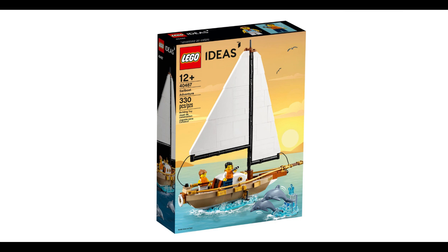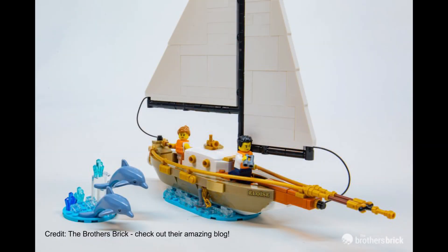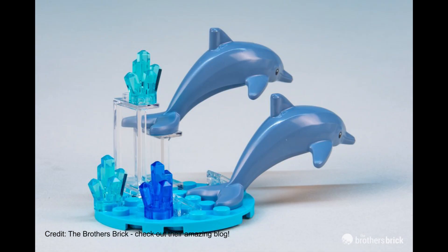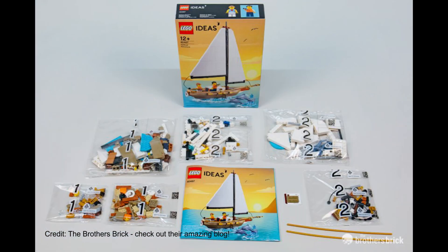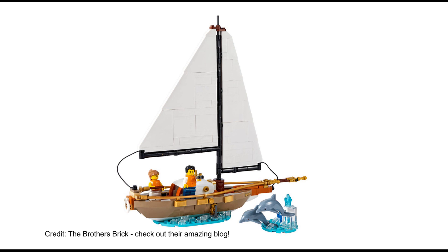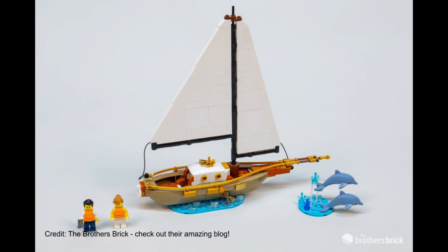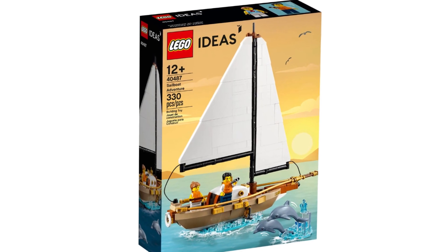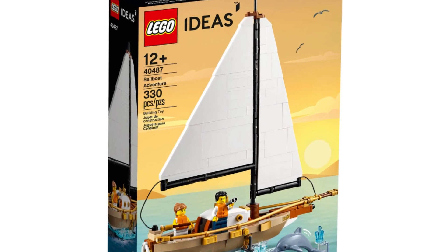Lego recently announced a new set from its Ideas series that will appeal to all adult fans of boating and Lego. Lego Ideas 40487 Sailboat Adventure features a charming little sailing yacht crewed by two minifigs — a male and a female — and even includes two dolphins leaping out of the water nearby. It's a 350-piece set designed by Lego fan Jan Chevalier as part of Lego's ongoing Ideas fan competition. You can only obtain it as a free gift when you spend over 200 US or Canadian dollars, or British pounds, at the official Lego store at lego.com. The promotion was due to end at the end of August but appears to be ongoing, so there's still time to get your order in.